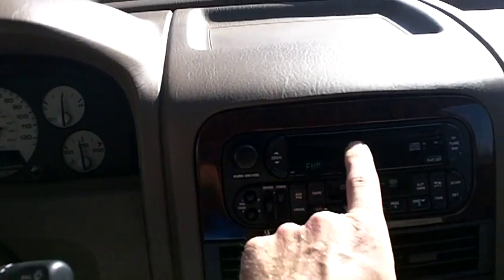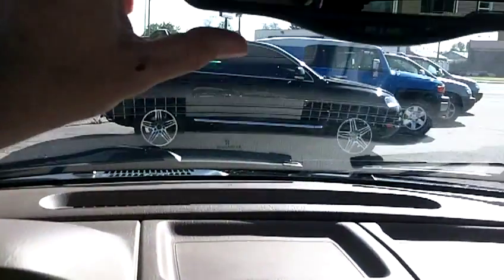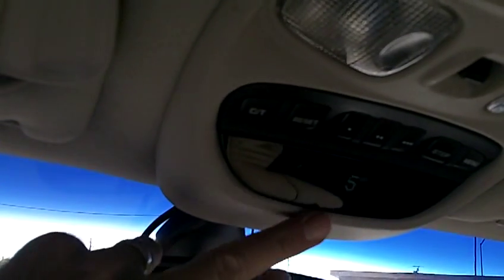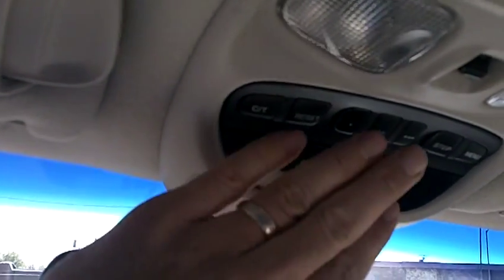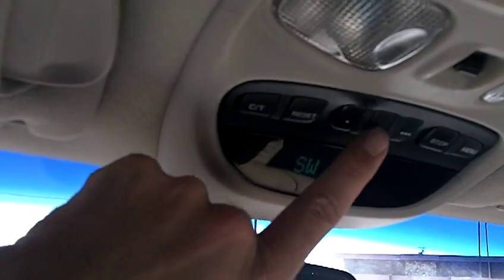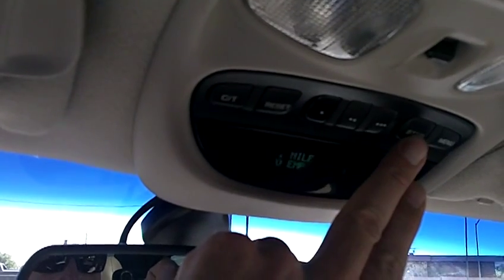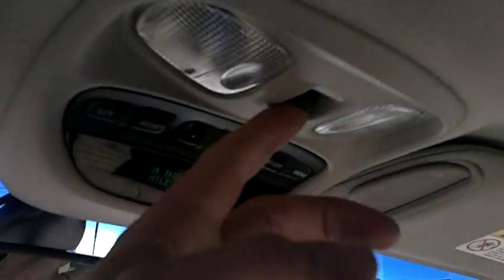It's got an AM/FM cassette CD player that is very nice, and an auto-dimming rear view mirror. There's a compass in the center console area, along with three HomeLink buttons — you can program one to open your garage door. It also has a trip computer where you can check average miles per gallon, instant fuel economy, and miles remaining until the fuel tank is empty.